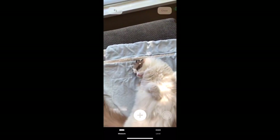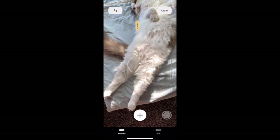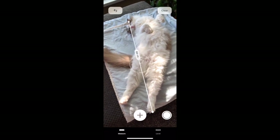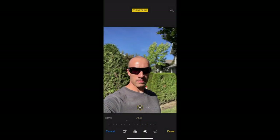iOS 12 includes a new augmented reality app called Measure, available with the iPhone X or newer. This app allows you to take an accurate measurement of any object. I've always been curious how long one of my cats are, and now my dreams have finally been met. Another cool new feature is adjusting the background blur after the shot has already been taken.